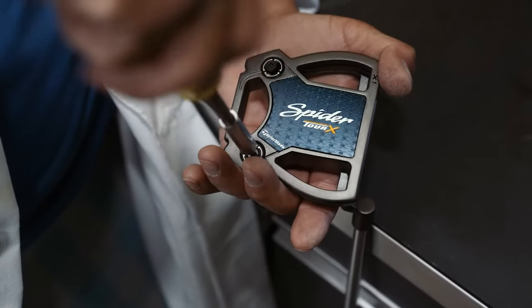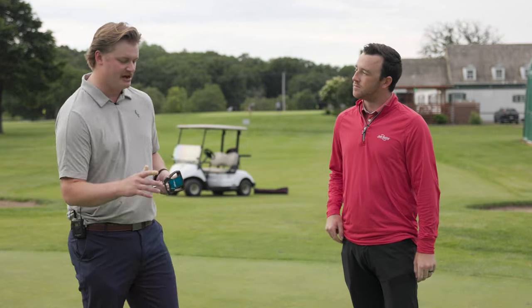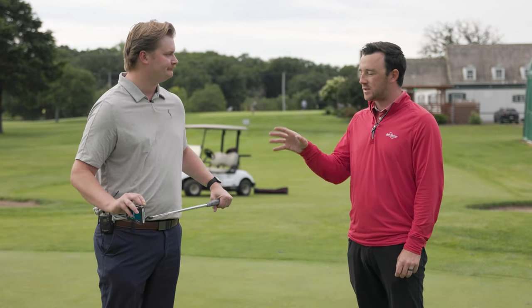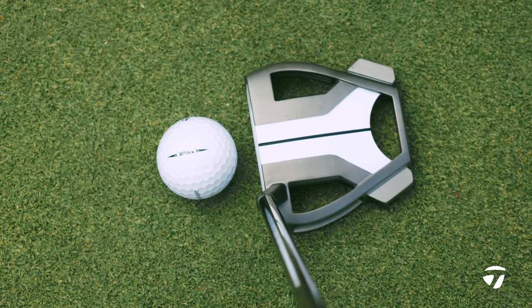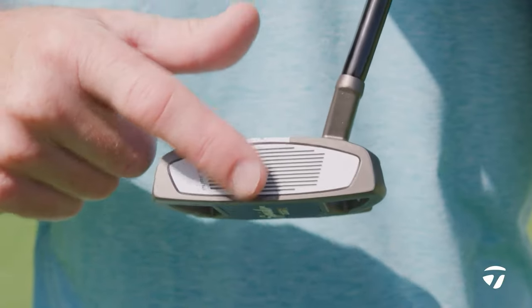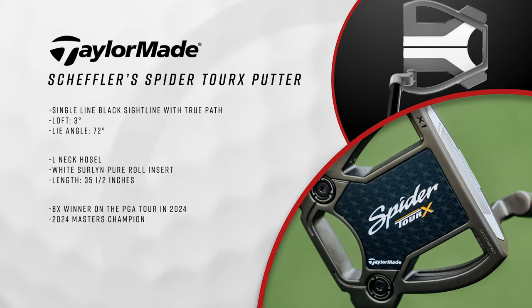I've had face-balanced Spiders in the past and ones with a slight slant, so I've tried many different variations. This just looks pretty square. It's definitely designed to help Scotty line things up squarely, both at address and when lining up the putt in general. The True Path alignment is very vivid on the head of the putter — very clear, it helps you line that thing up.